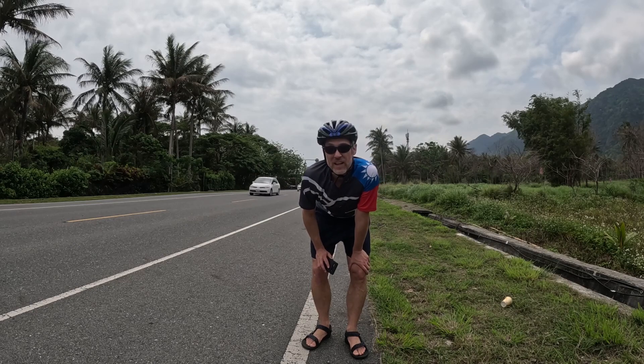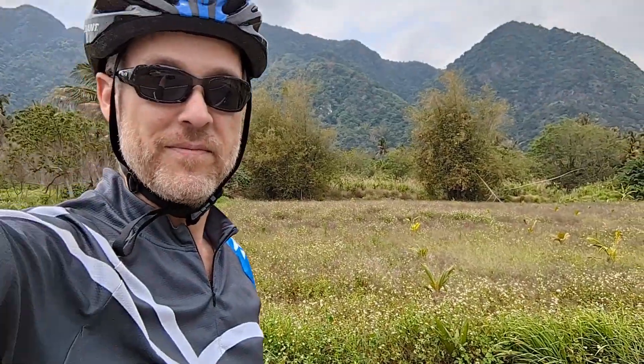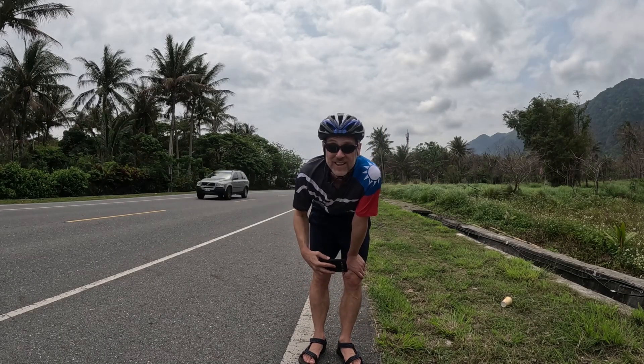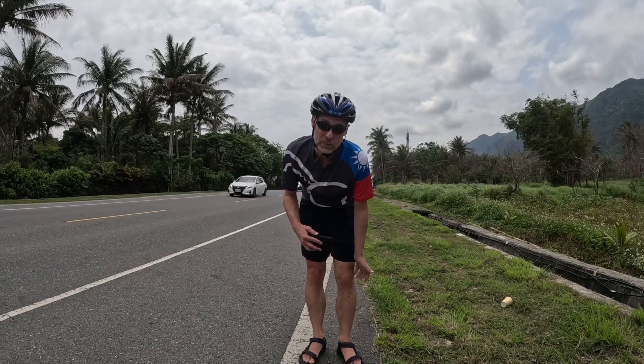I've stopped because the GoPro's not getting the scenery — the scenery's over there. We're sort of running along this ridge of mountains the whole way. There is apparently an unusual amount of traffic out here today because it's a holiday. So over the engine noise, this is our view off to the side, as we're mostly looking at traffic down the GoPro. It's pretty from where we are.